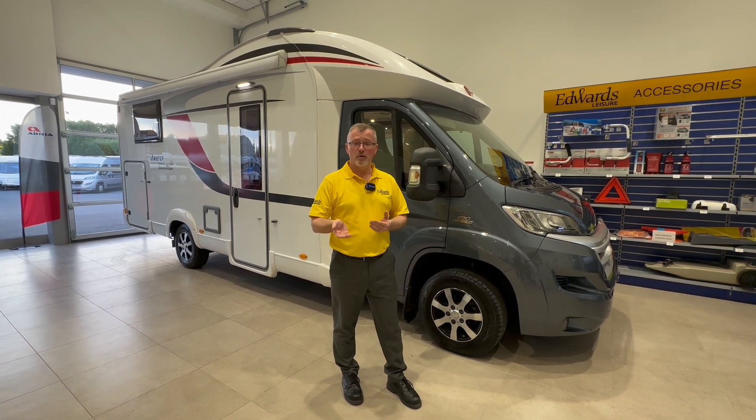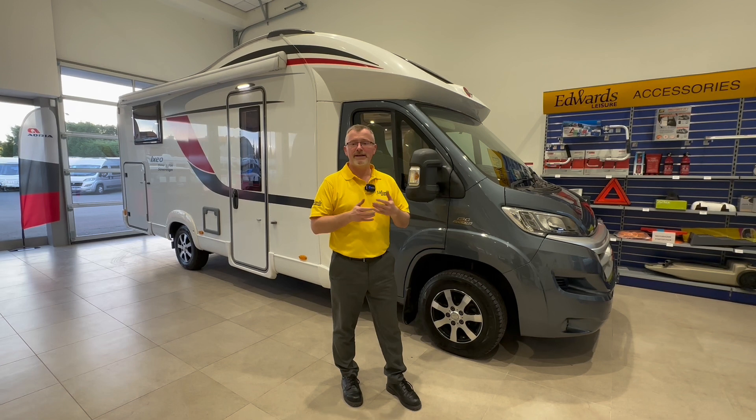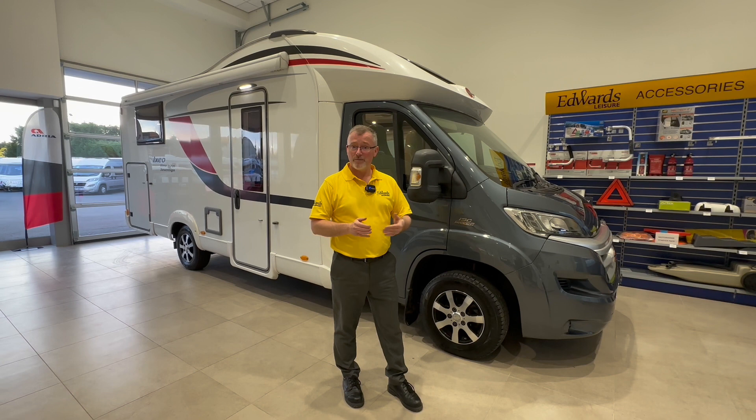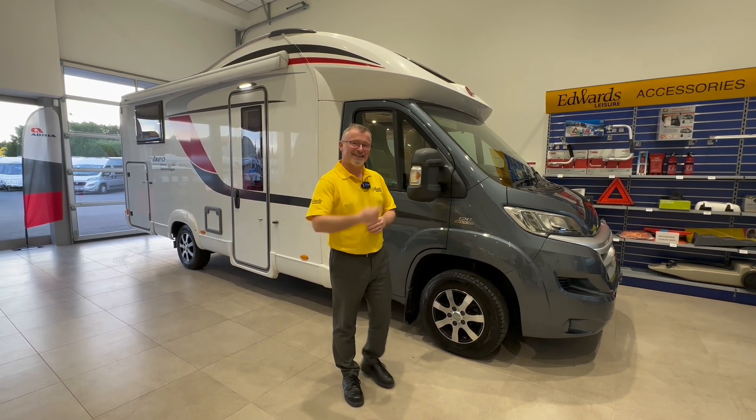It has four berths and four travel seats making it a great couples or family motorhome. The real beauty though with this motorhome is that it has two habitation areas, but we'll get to that in a bit. Let's take a look inside.